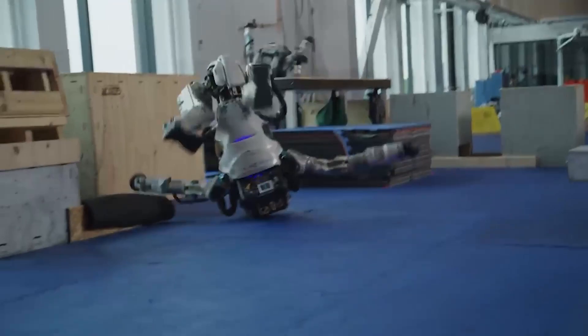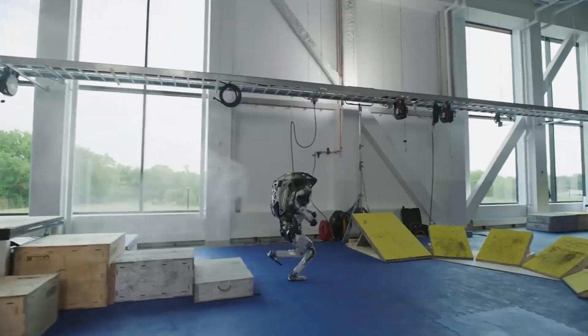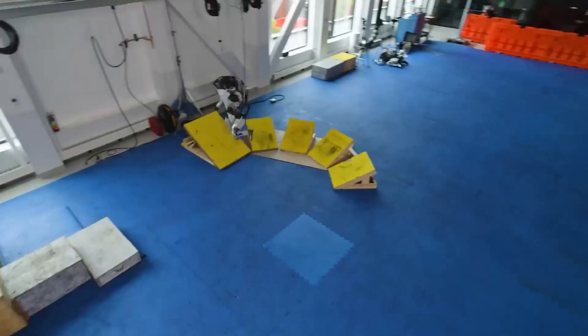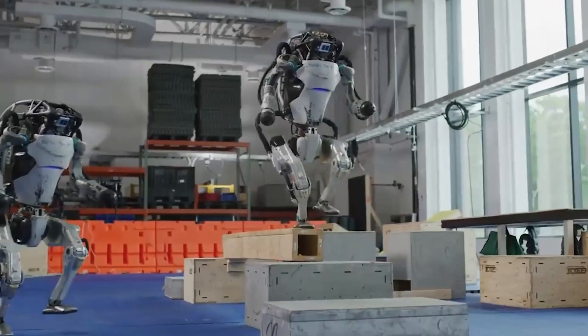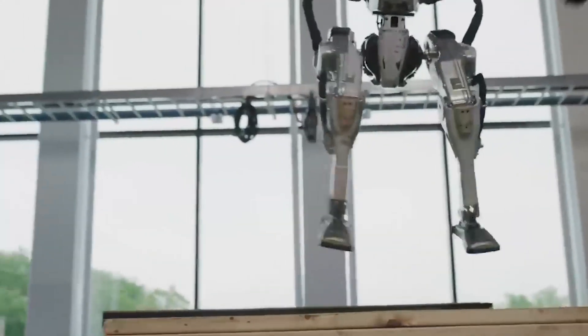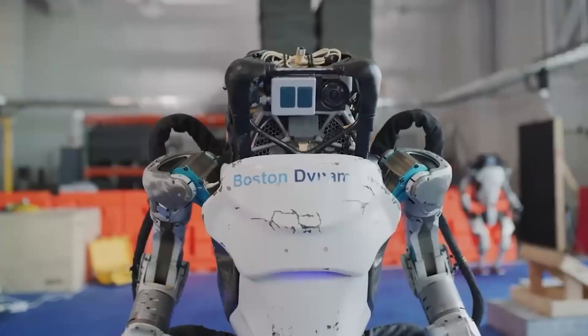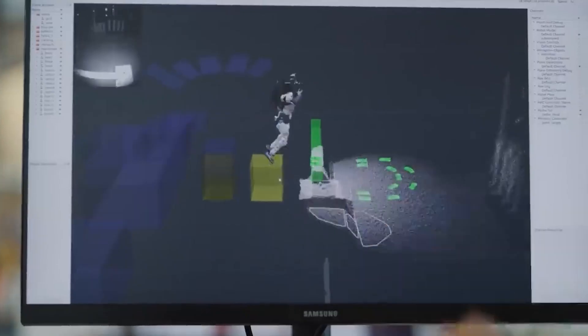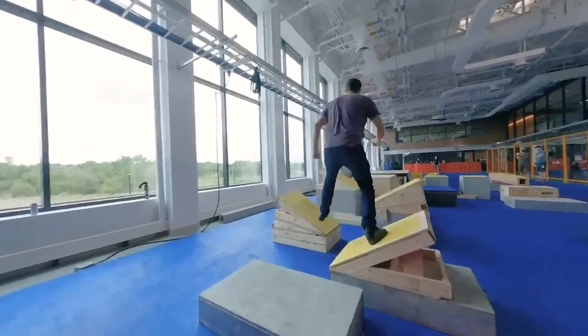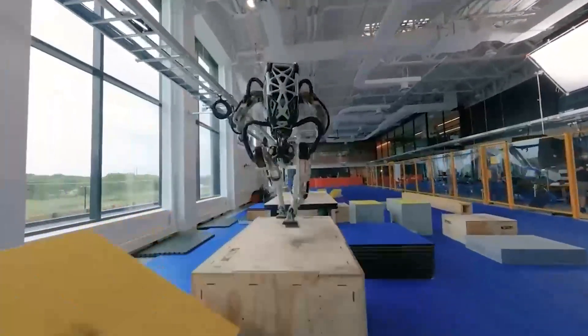The Atlas Robot, like any other advanced technology, comes with its own set of challenges and limitations. One such challenge is its high cost — it is a highly advanced and sophisticated piece of technology, and the cost of the robot, as well as the cost of software development, maintenance, and operation, can be prohibitive for many organizations and individuals.